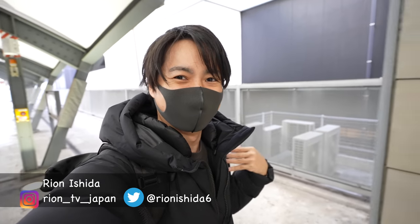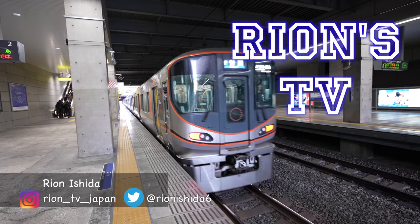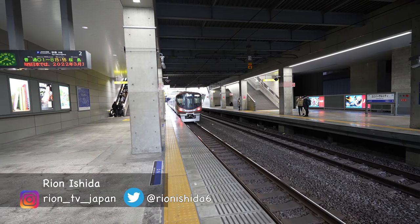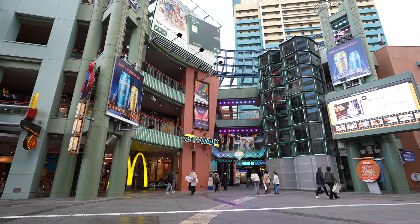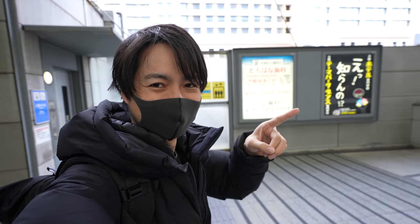Hey guys, welcome back to Ryan's TV. I'm Ryan Serena. So today, I will stay in Universal Studios Japan's official hotel. During the midnight, we will explore the Universal City Walk. I will also show you guys how the Universal Studios Japan's official hotel looks like. Hopefully you guys enjoy that. Let's go.